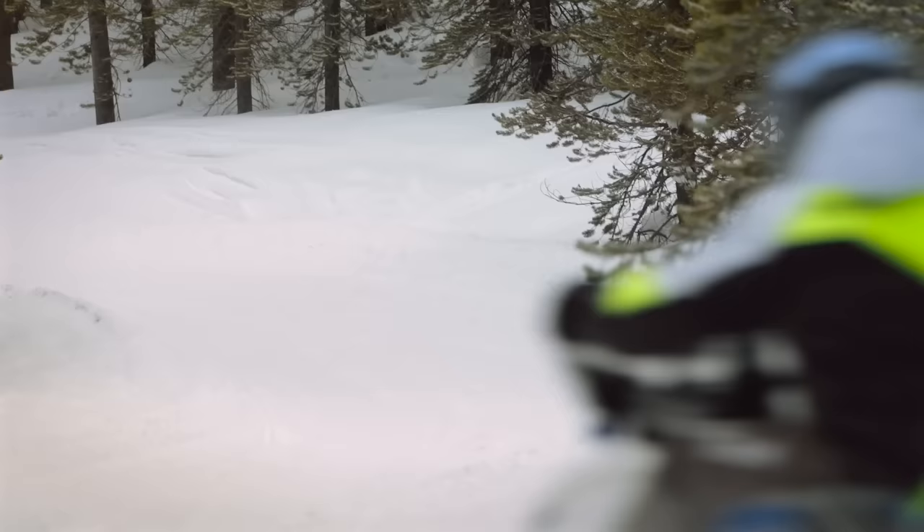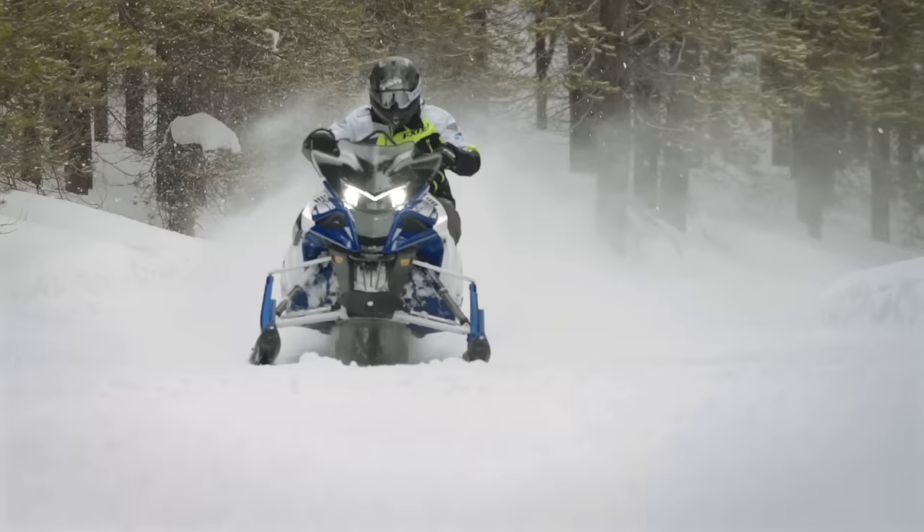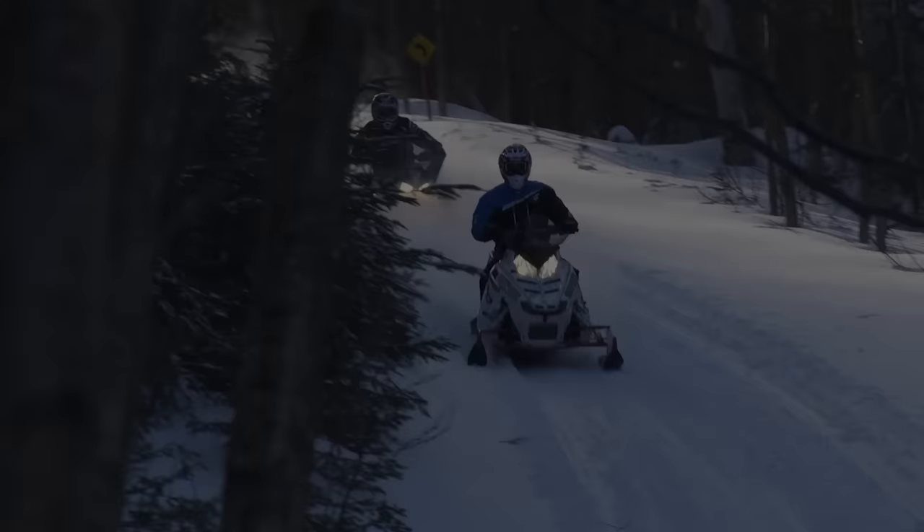The Sidewinder is the best turbocharged four-stroke sled we've ever ridden, on the lake or in the trees. But there's no denying that the light and nimble G4 850 is going to be easier to ride in these same conditions. So as the old man told Indiana Jones in The Last Crusade — choose wisely.